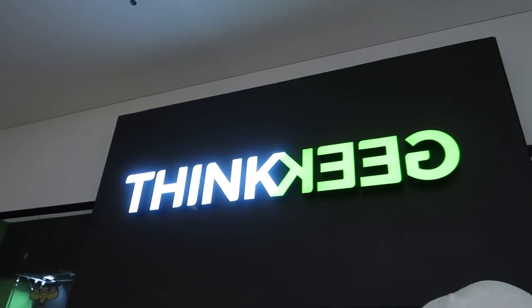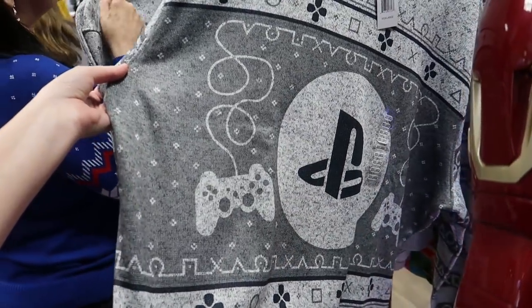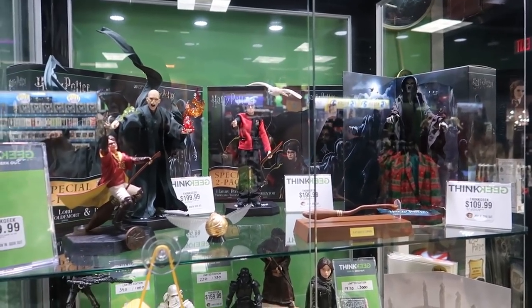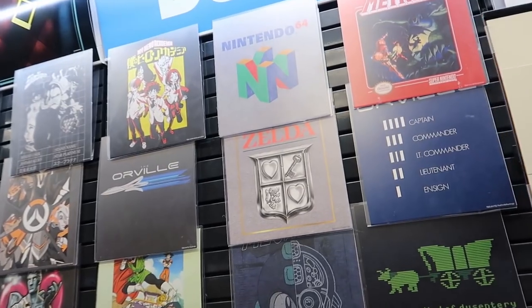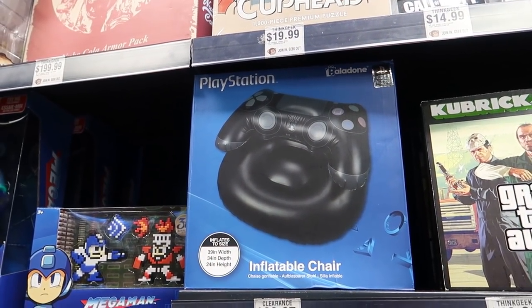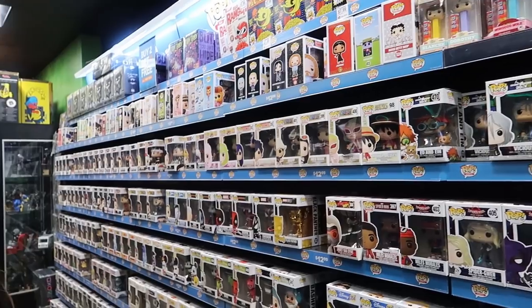Right next to the JC Penney is a ThinkGeek. Oh it's a PlayStation ugly sweater — 40 bucks, and it's 60% off too. I don't really know how to describe ThinkGeek other than everything that is geek, you can get here. They have a whole wall of shirts. This one is definitely Zelda — I know that for a fact. I feel like if you like PlayStation stuff you can get everything here, like an inflatable chair. I don't even like PlayStation stuff and I want that. They also have a whole lot of Funko Pop figures.